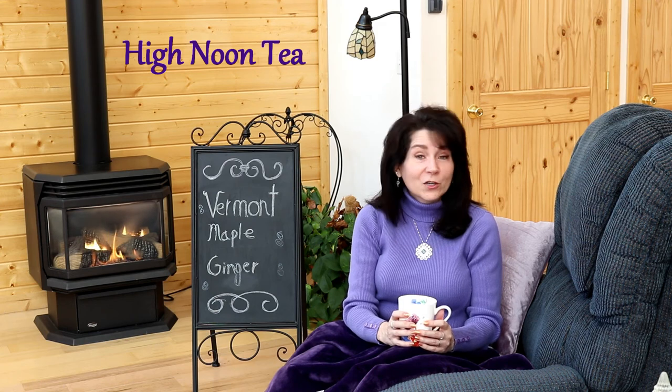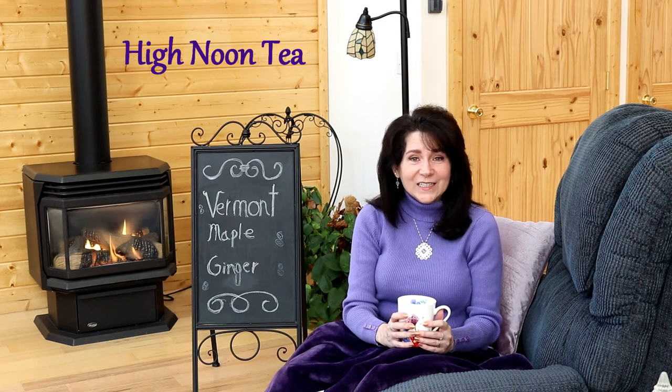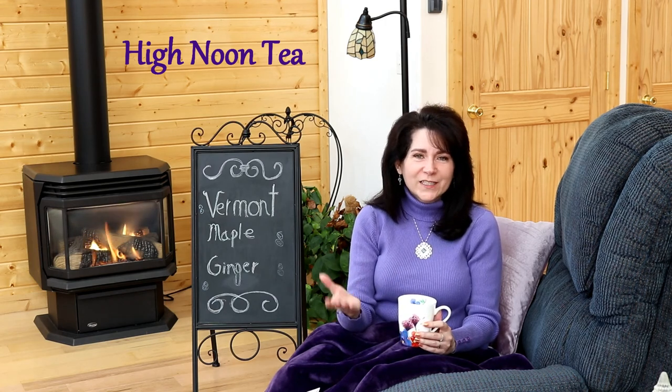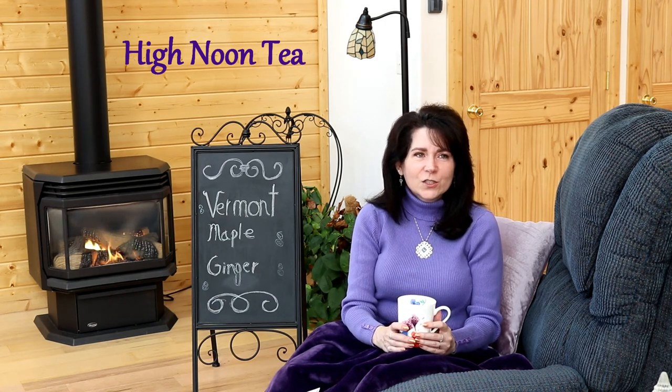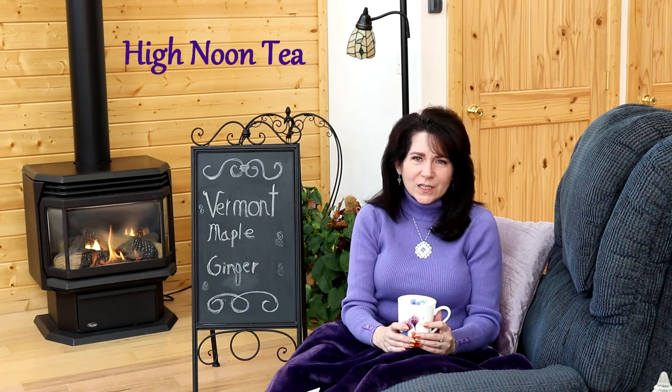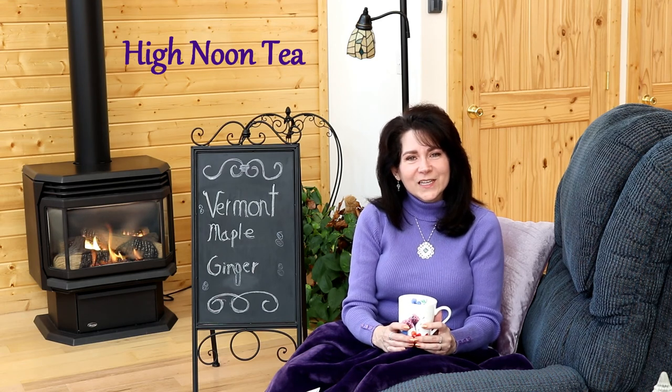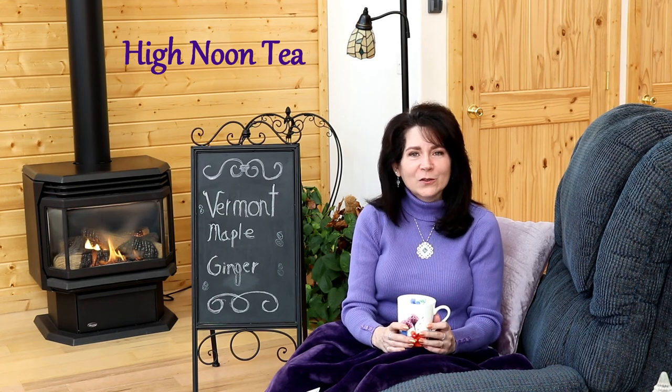I've really enjoyed sharing that story with you and I hope that you give the tea a try. I hope you tell your friends and family about these videos and share them — there's so much to share about the modern West and I just love it here. We'll see you again soon for another High Noon Tea. All the links are below if you want to look them over, and we'll see you next time.